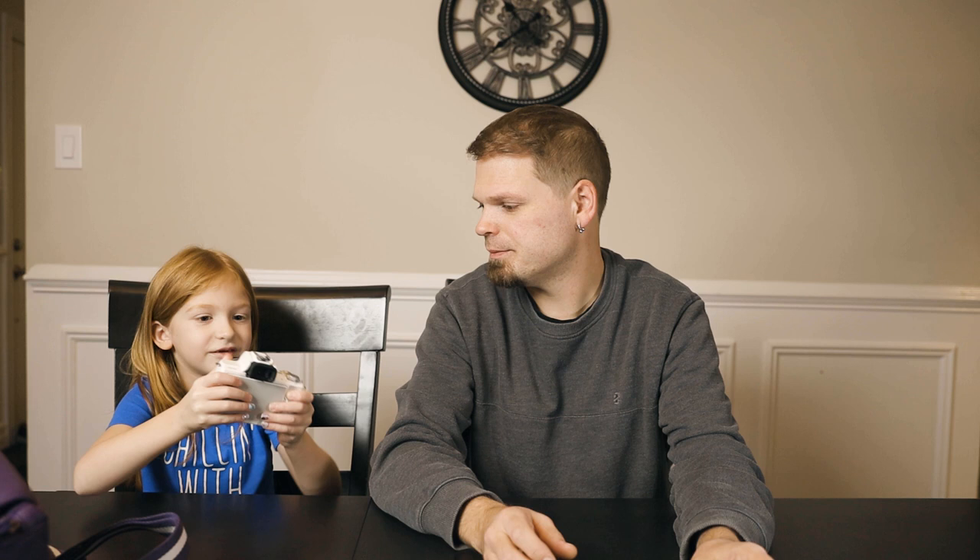The Canon actually fits my hand pretty well too, even though I have much bigger hands than Kayla. The Canon is also a little lighter than the Fuji, so when she holds it it's not too heavy. She can hold it with one hand instead of two, which makes it much easier for her.